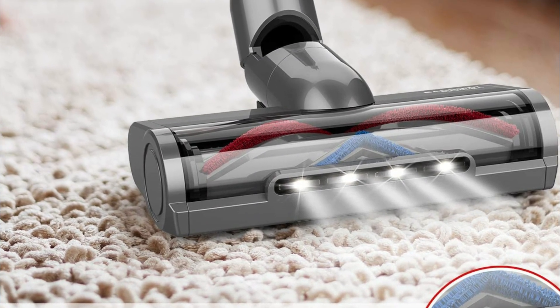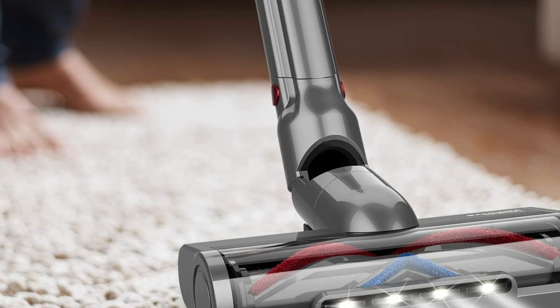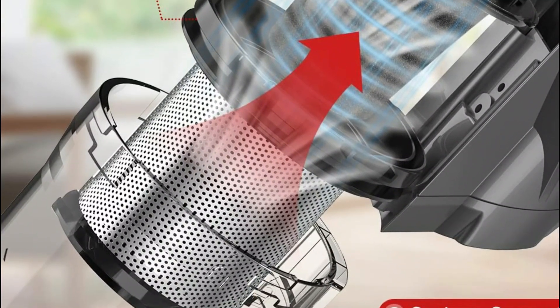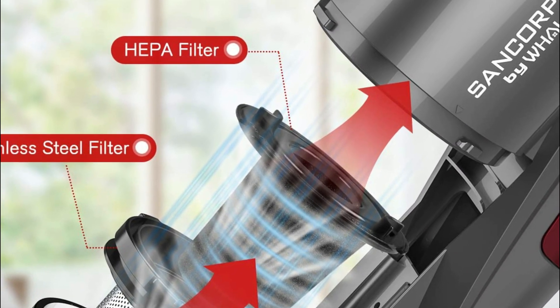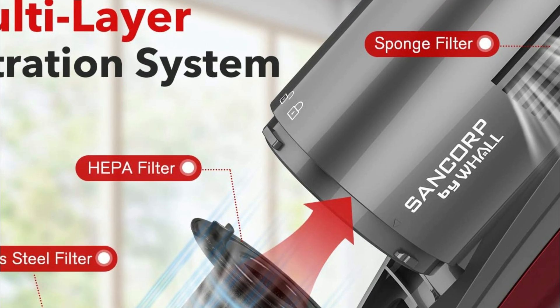The upgraded LED floor brush comes with V-shaped brushes that blend the best of both hard and soft bristles, ideal for cleaning hard floors and carpets. The flexible floor brush features 180-degree rotation and 90-degree up/down movement with LED light, and one-hand operation allows for easy cleaning of every corner of your house.